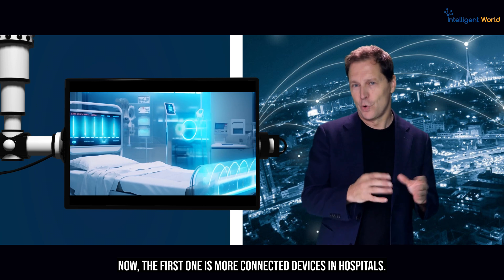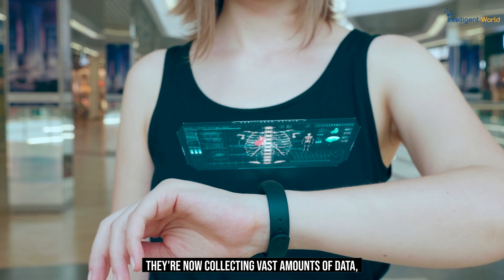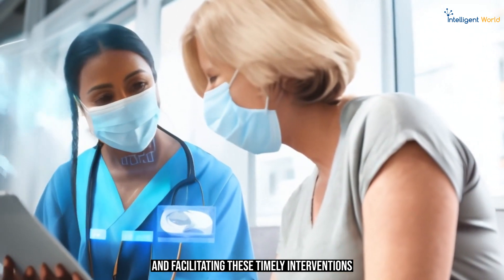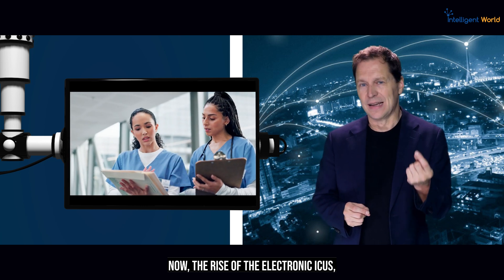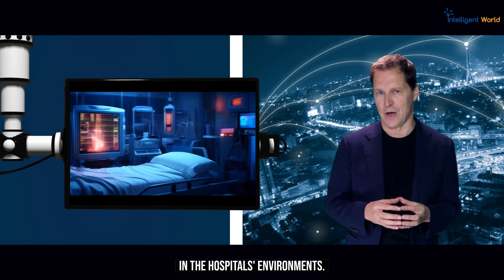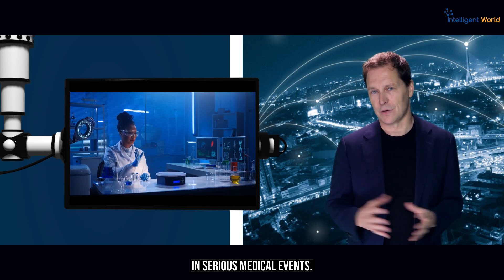The first way is more connected devices in hospitals — the Internet of Medical Things devices and wearables. They are now collecting vast amounts of data, enabling patients' information to be transmitted consistently across wireless networks and facilitating timely interventions during critical moments. The rise of electronic ICUs and tele-ICUs showcases the significance of the Internet of Medical Things in hospital environments, where enhanced monitoring capabilities have led to a measurable reduction in serious medical events.